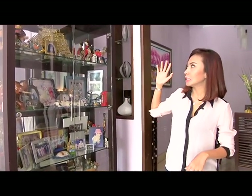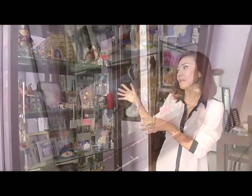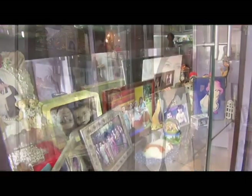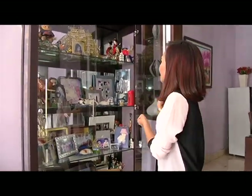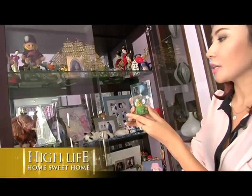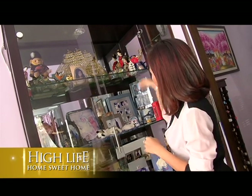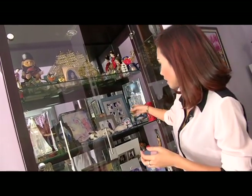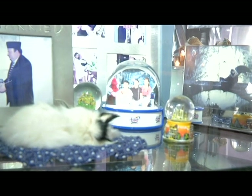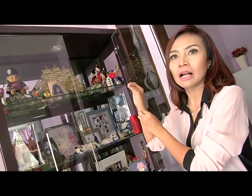Masih di ruangan tamu. Di sini ada satu sudut ruangan yang saya letakkan lemari. Kenapa saya letakkan di sini? Supaya tamu-tamu bisa melihat semua barang-barang ornamen yang saya beli atau dapatkan setiap kali saya travel. Pernik-pernik kecil ini saya suka sekali. Ada yang bola-bola, ada dari Scotland, kemudian ada dari Paris, kemudian dari semua negara lainnya. Di sini juga saya masukkan foto-foto keluarga, foto-foto saya dan anak-anak masih baby.